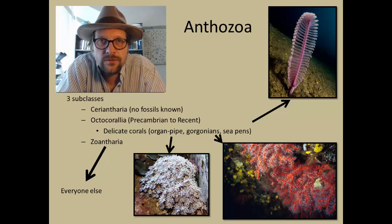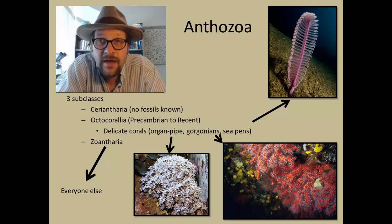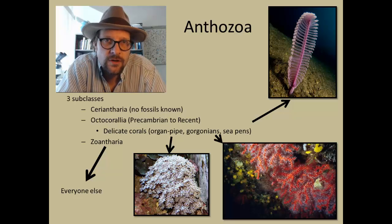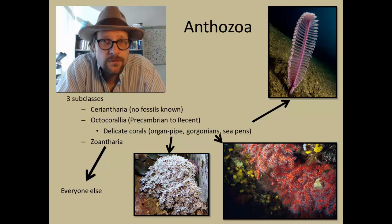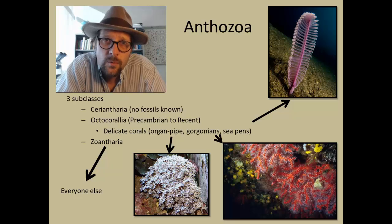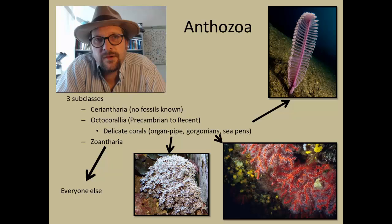The class Anthozoa includes cnidarians with only the polyp stage of the life cycle, and lacks any medusoid stage. They include corals, sea anemones, gorgonians, and sea pens. The polyps can produce both eggs and sperm, which fertilize into new generations of polyps. Anthozoan polyps are much larger in size compared to the smaller polyps of hydrozoans.